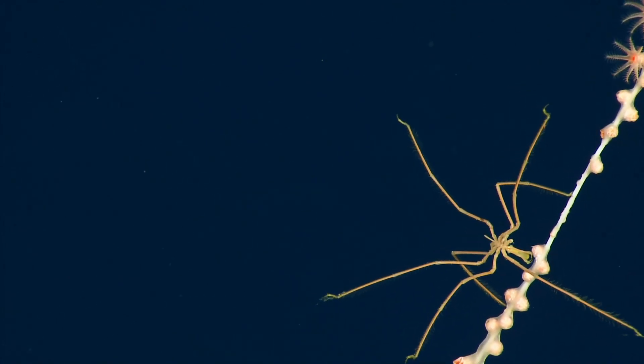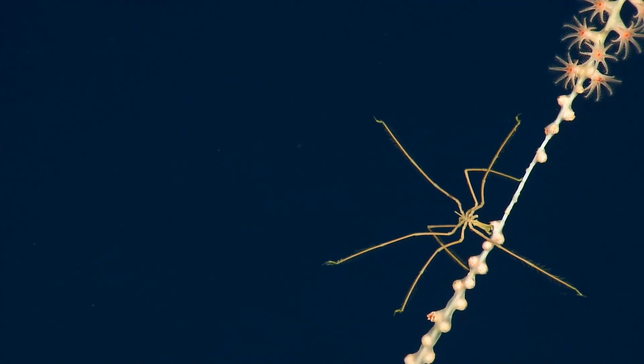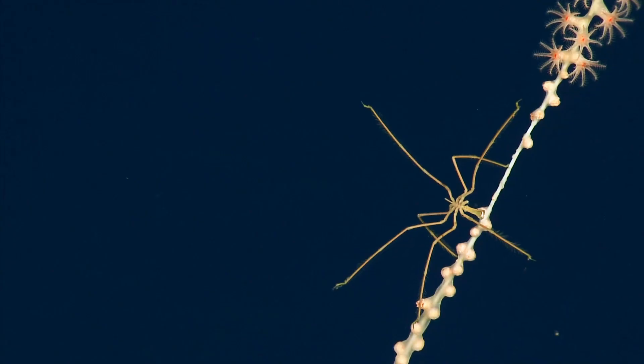So do you think that's why there are some polyps missing right next to it? Do you think it might have been munching on those? Probably, likely. That's a pretty nasty looking proboscis.